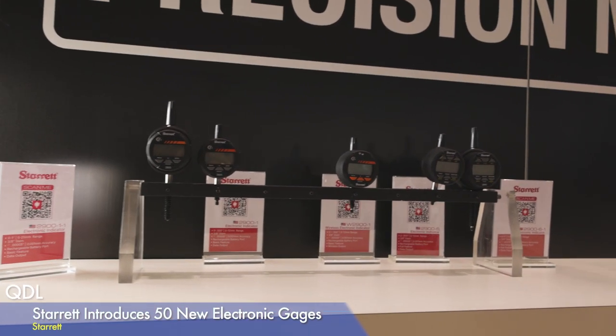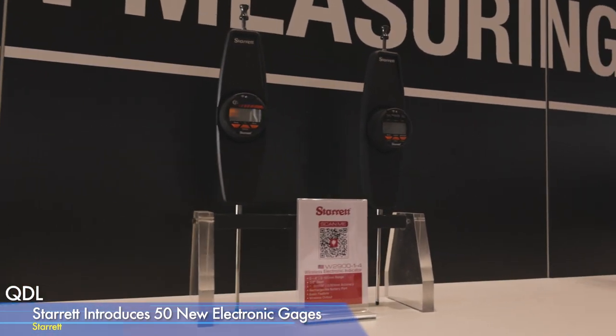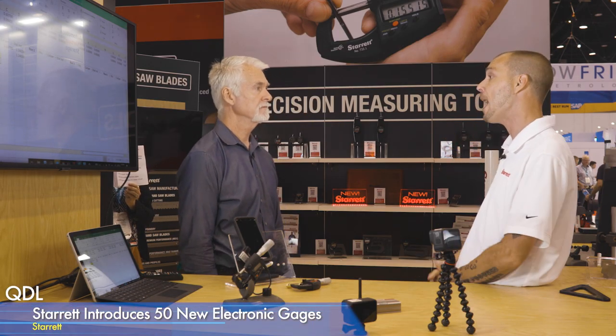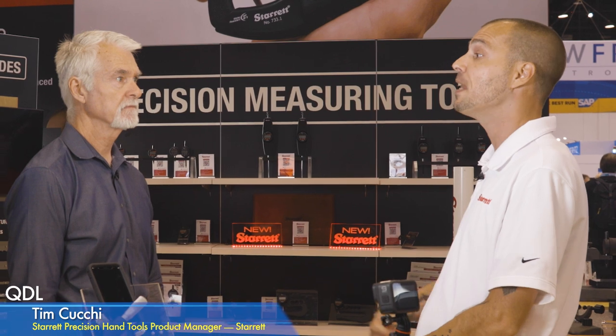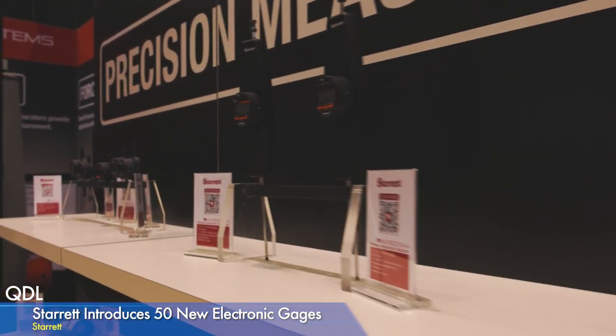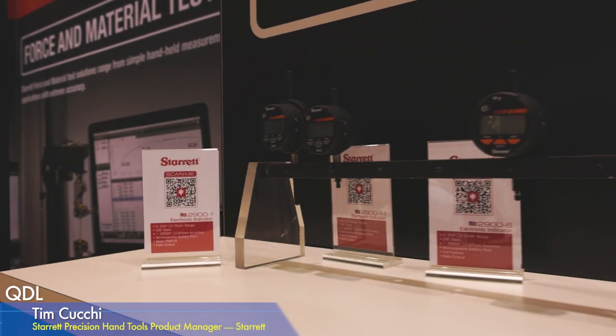We're very excited to announce a whole line of approximately 50 electronic gauges, announced right now at IMTS. We have 40 new indicators ranging in half-inch, one-inch, two-inch, and four-inch ranges, accurate to 50 millionths, with standard or advanced features. They're IP67 rated to protect against dust, dirt, water, coolants and oils. We also have a family of wireless depth gauges and wireless portable thickness gauges using the same wireless technology, standardized across our product line.